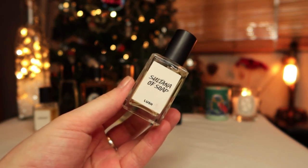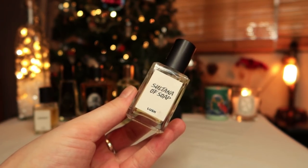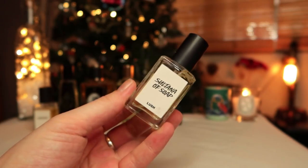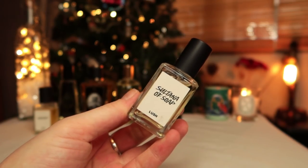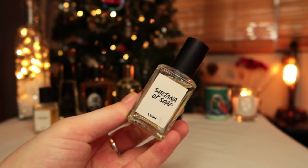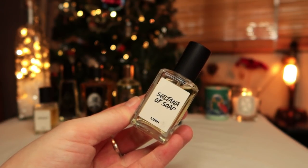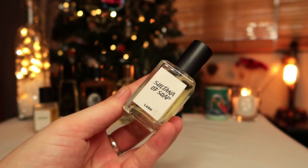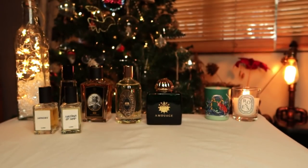The next Lush one I got was Sultana of Soap — actually my favorite soap that Lush sells. It's very difficult to describe, which is why I haven't reviewed it. It's essentially a little bit raisiny, sultana-like, but it's a bit clean as well. A tough one to pin down, but if you've smelled the soap you'll know what it smells like.